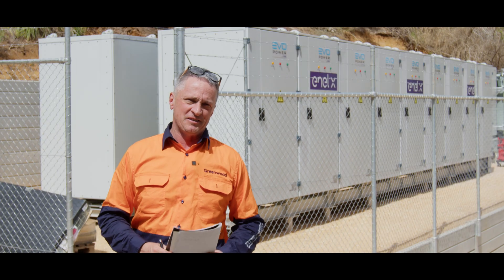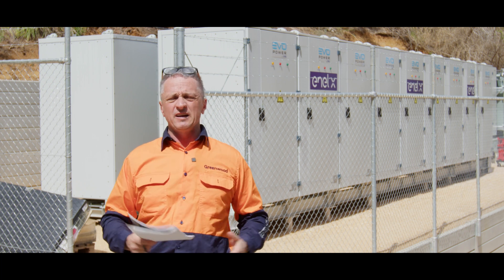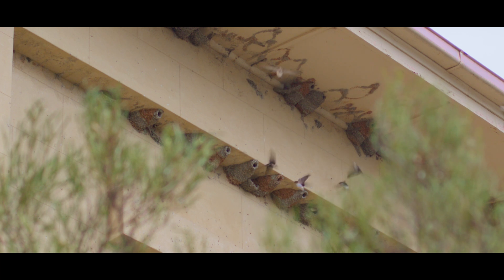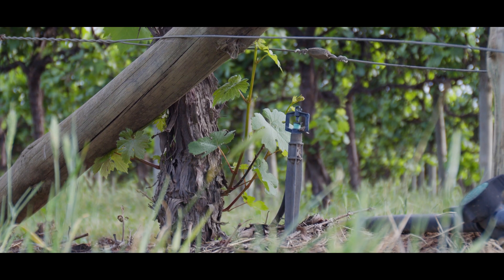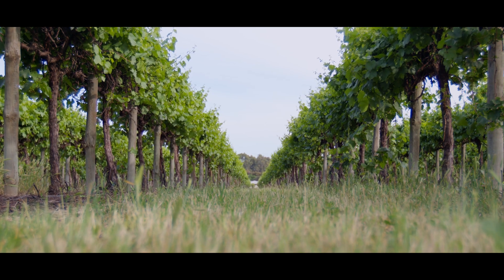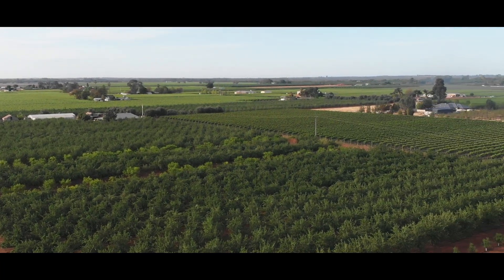Hi, I'm Belly from Greenwood Solutions. We're back up in the beautiful Riverland area, specifically at the Loxton Irrigation and Pumping Centre. Water is obviously incredible for all life, but in this area it's the lifeblood of the community. Irrigation is key because we have a huge amount of cropping that goes on.